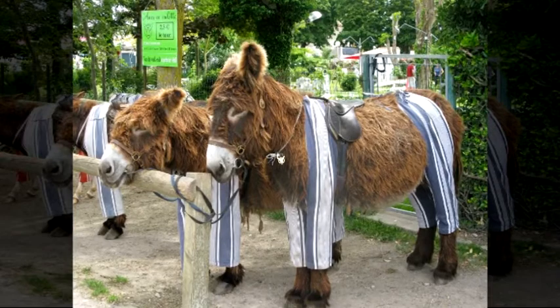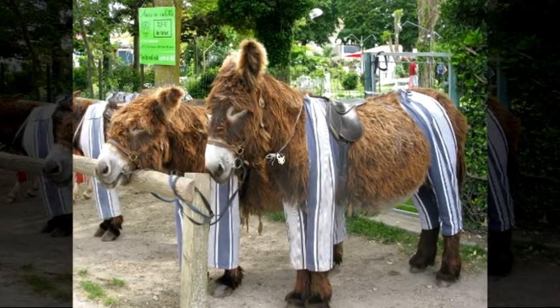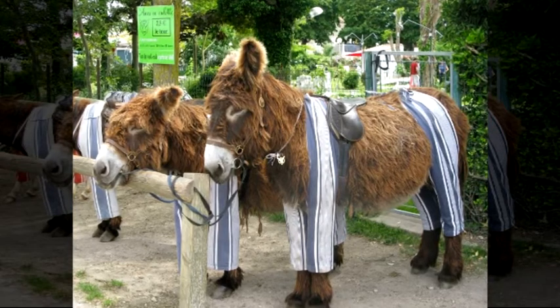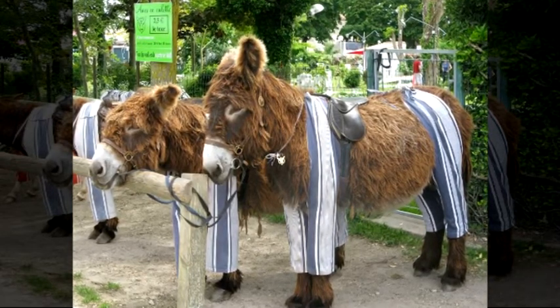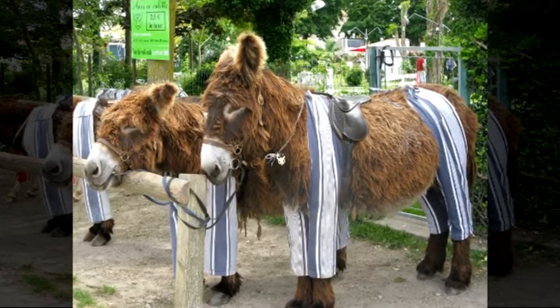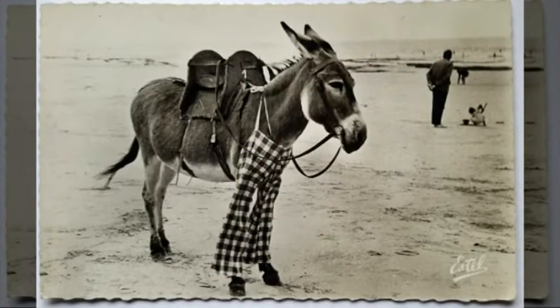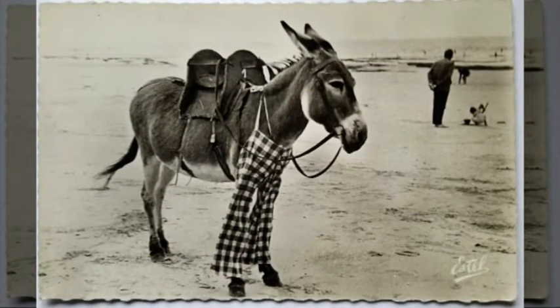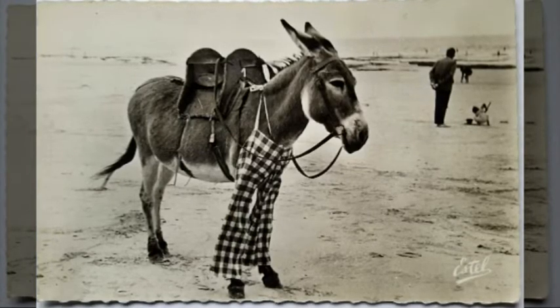The number of Poitevin donkeys gradually decreased until they reached approximately 44 donkeys in Poitou by the end of 2005. In order to save this species from extinction, animal conservation institutions worked to keep the Poitevin donkey population at about 450 donkeys in the world.